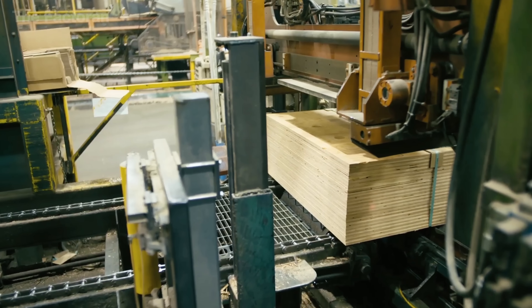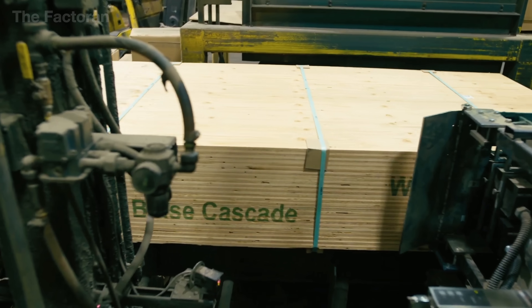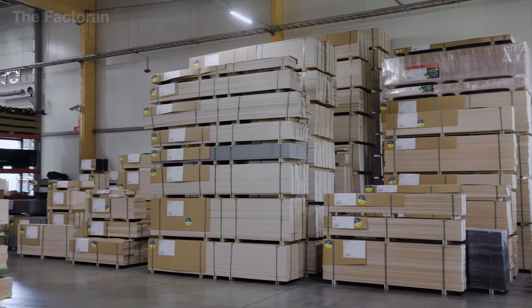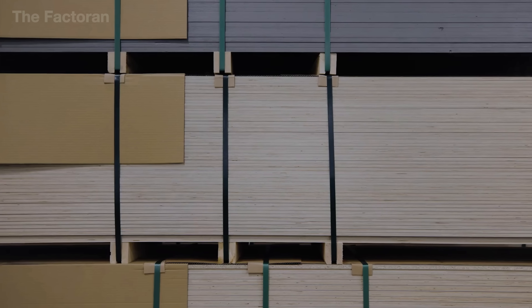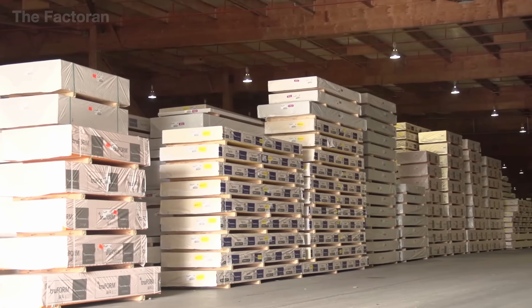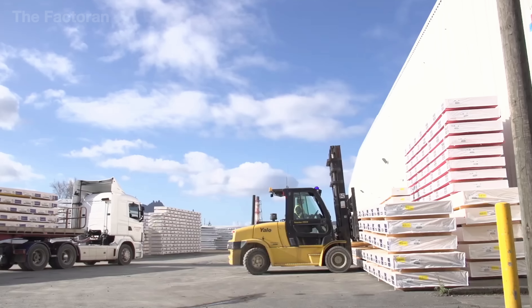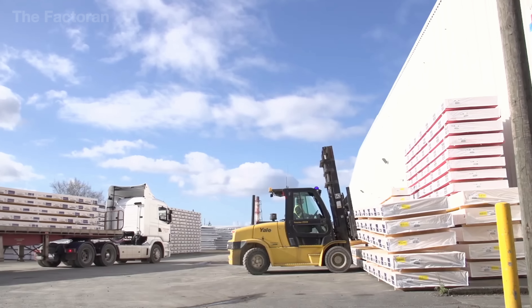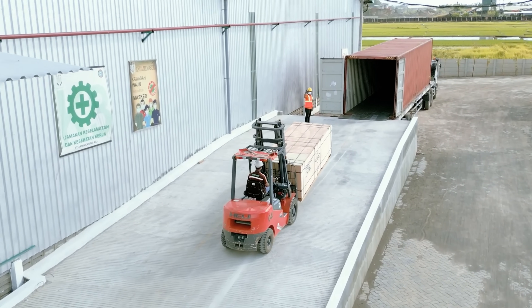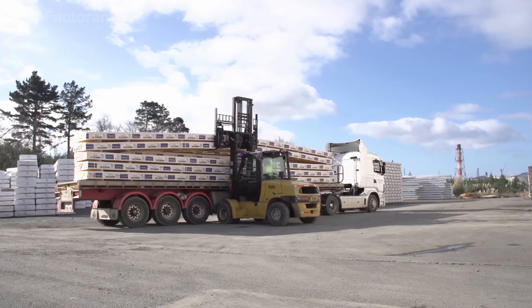The bundles are secured with steel straps or heavy-duty plastic bands, and each bundle is wrapped with a protective layer of polyethylene film or craft paper to guard against moisture during transport. Labels are attached specifying dimensions, production batch, and quality certification. Finally, the bundles are lifted by forklifts and transferred to the storage area — a dry, well-ventilated space with stable temperature — where they are arranged in orderly rows, ready for dispatch and distribution to the market.